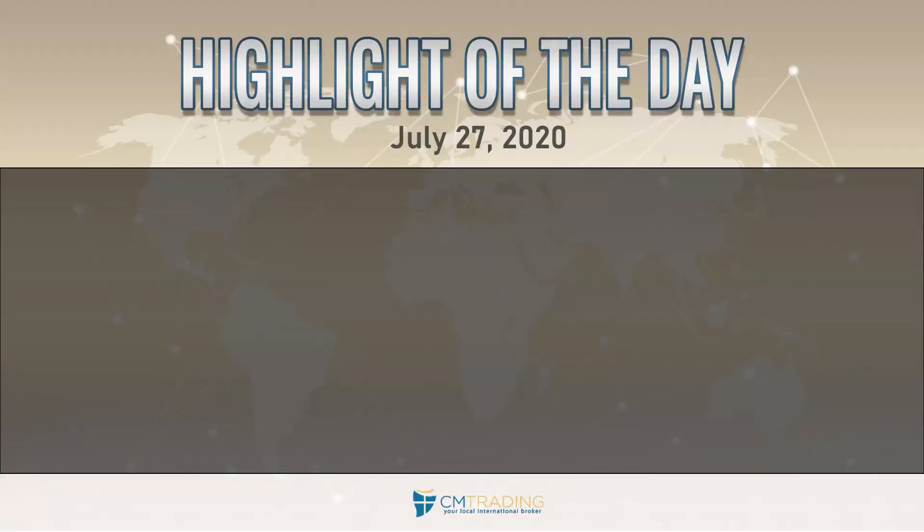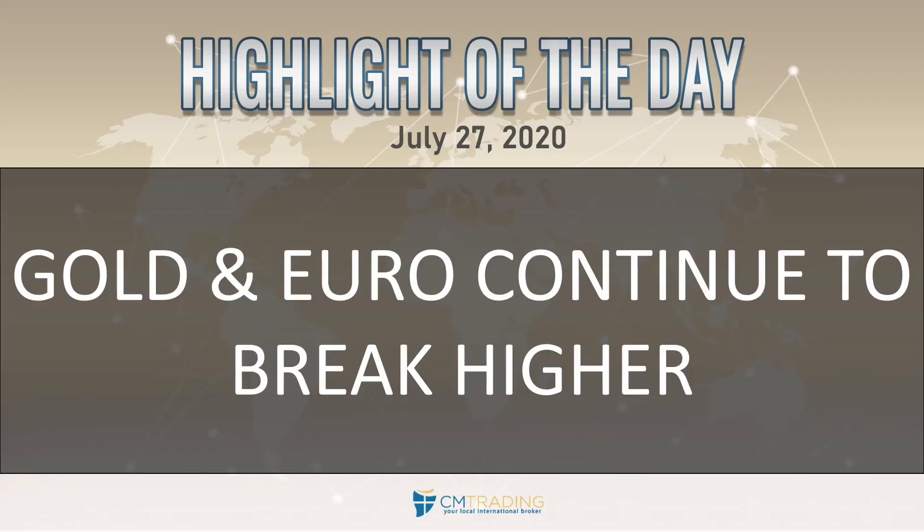Good morning traders. Welcome to today's market review. This is Fred Razak at CM Trading. Today is July 27, 2020, Monday morning. Looking at the highlights of the day, gold and the euro both continue to break out higher as the market is making this decent rotation. Let's take a look at the various sectors.